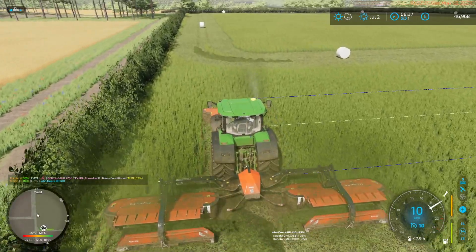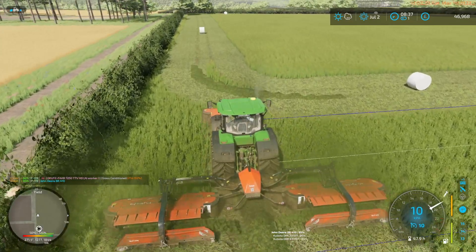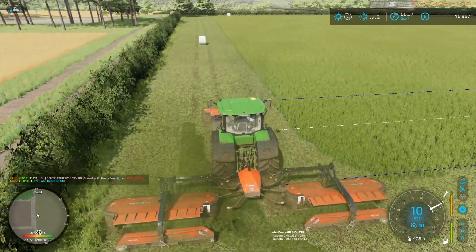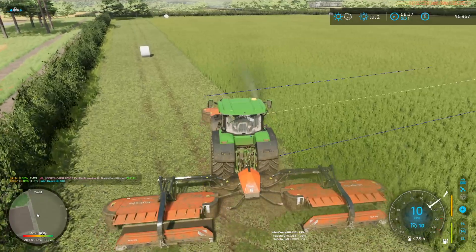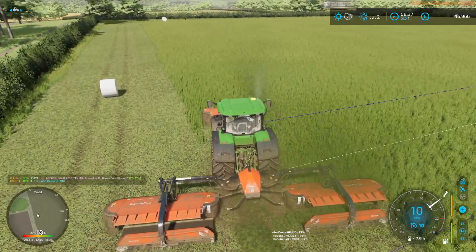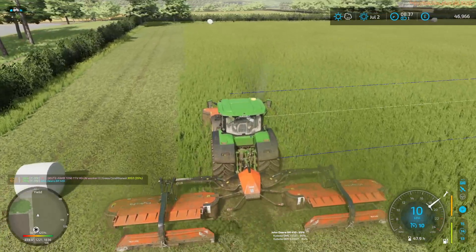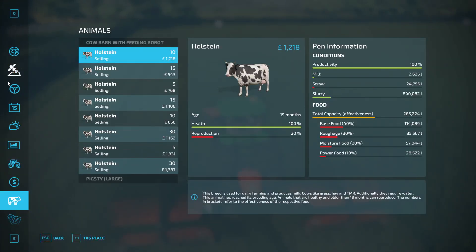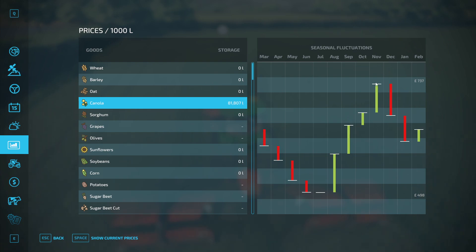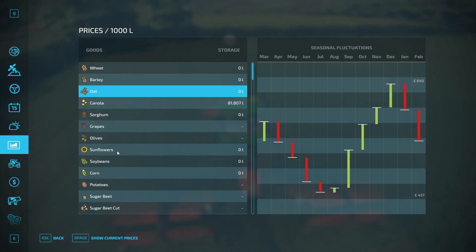I can't remember what crops we've got in the silos. The barley and the oats went straight down to the flour mill and they're being turned into flour right now. But the canola is sitting in our farm — we've got 81,000 litres of canola. Best time to sell is November. Wheat best time to sell is December. Same with oats.